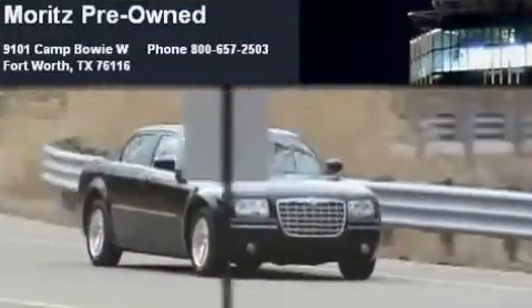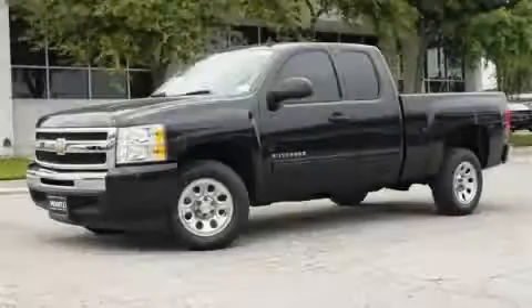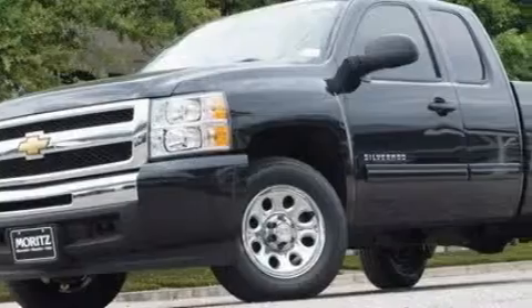Another fine vehicle offered by Moritz Chevrolet Chrysler Jeep Dodge. This is a brand new 2010 Chevrolet Silverado. Whether hauling, commuting, or towing, this truck is the right one for you.